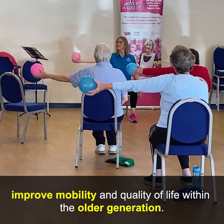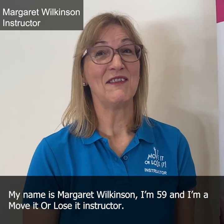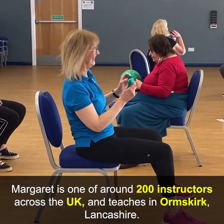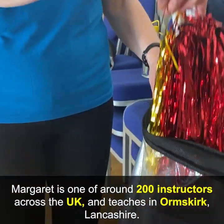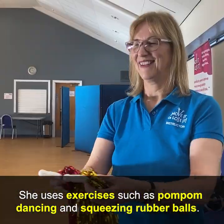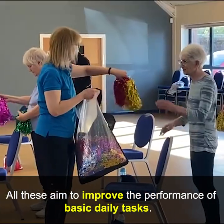My name is Margaret Wilkinson, I'm 59, and I'm a Move It or Lose It instructor. Margaret is one of around 200 instructors across the UK and teaches in Ormskirk, Lancashire. She uses exercises such as pom-pom dancing and squeezing rubber balls, all of which aim to improve the performance of basic daily tasks.